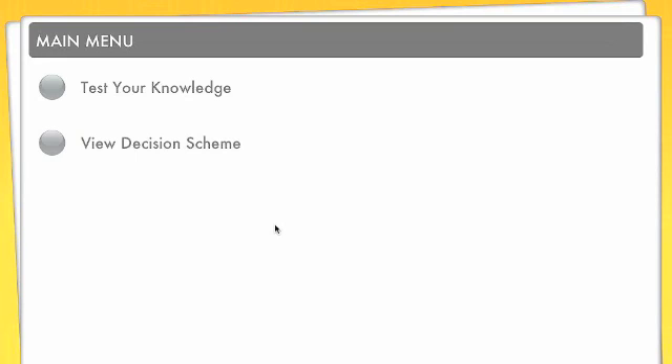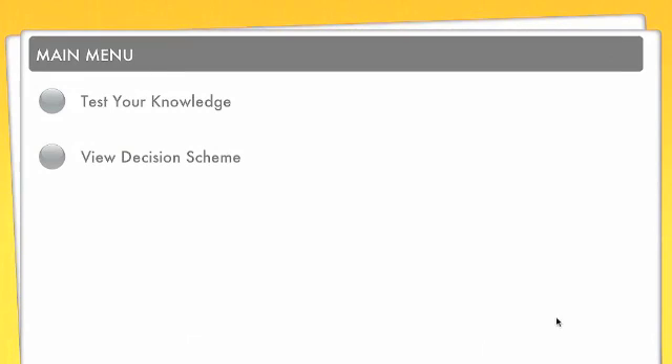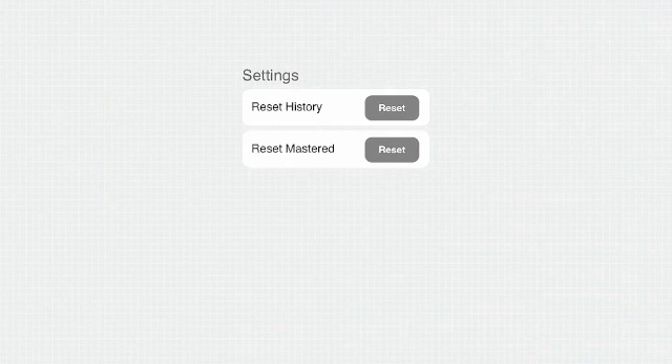This app is set up very similar to the Limmer Creative 101 Test Tips app. On the bottom you can follow along, you've got your history, your about the app, and the settings. In settings you can reset your history and reset what you've mastered. It's a standard flashcard setup.